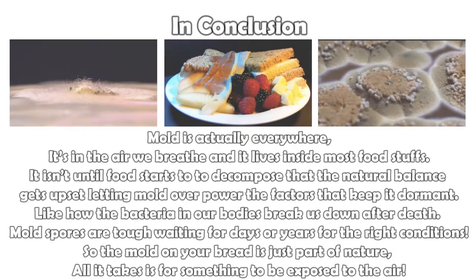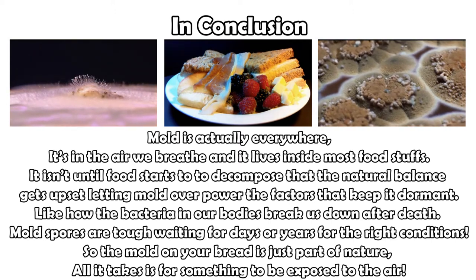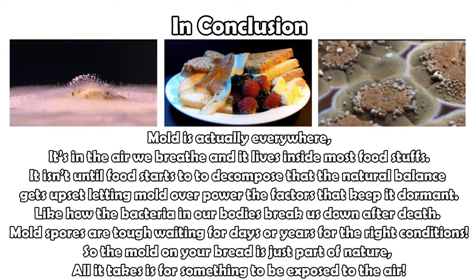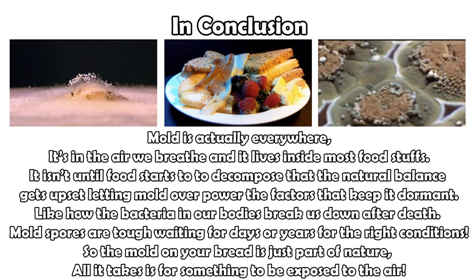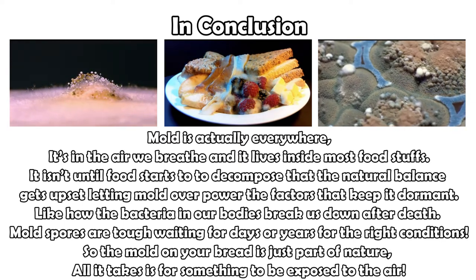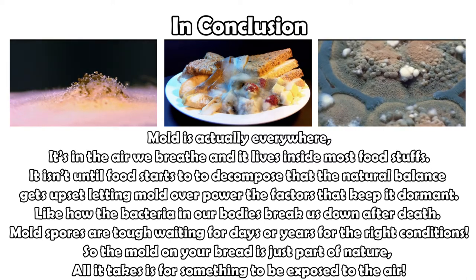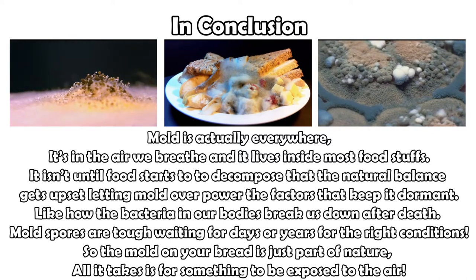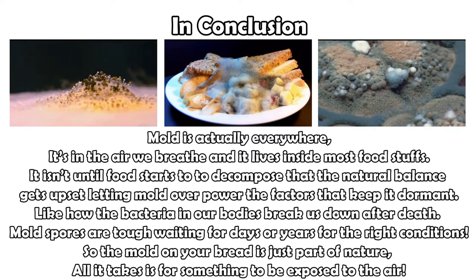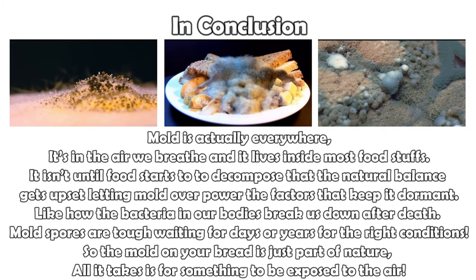In conclusion, mold is actually everywhere — it's part of the air that we breathe and it lives inside most foodstuffs, but it isn't until food starts to decompose that the natural balance gets upset, allowing mold to grow and overpower the factors that kept it dormant in the first place. In the same way that bacteria in our bodies doesn't just break us down until after we die. Mold spores are super hardy, and just like mushrooms, send those spores out to be carried by the wind and the air, waiting for days, months, sometimes even years for the right conditions. So the mold in your bread is just part of nature — either the spores got in at the factory, or they got in when you opened the bag in your kitchen. All it takes is for something to be exposed to the air, then stored in the wrong kind of environment, and boom, you've got mold everywhere.